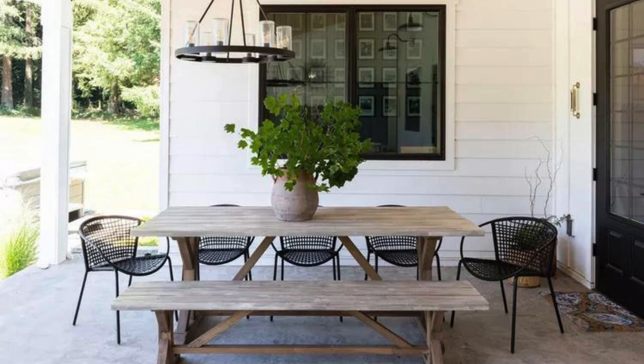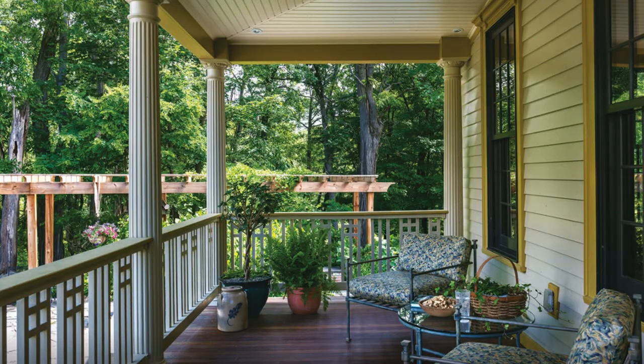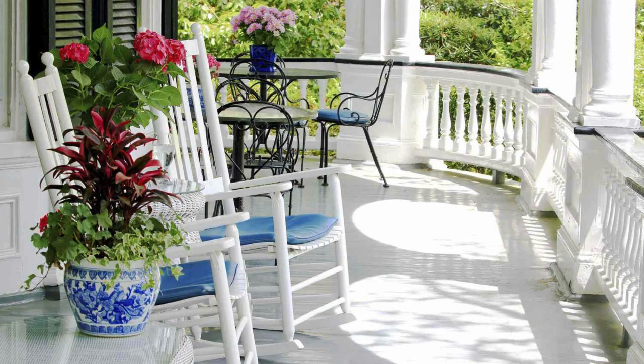Outdoor Bar Cart: Set up an outdoor bar cart with refreshing beverages and stylish glassware. Decorate with a mix of plants, candles, and small decorative items. Seasonal Banners: Hang seasonal banners or garlands to celebrate holidays or special occasions. Choose materials like burlap or fabric for a rustic touch.